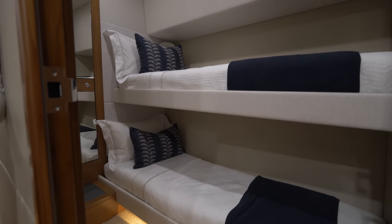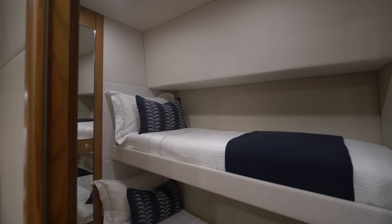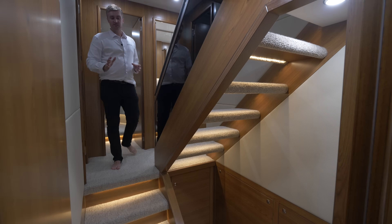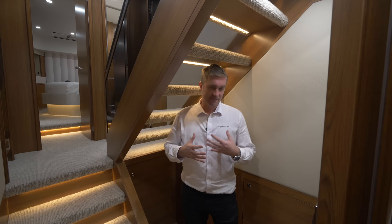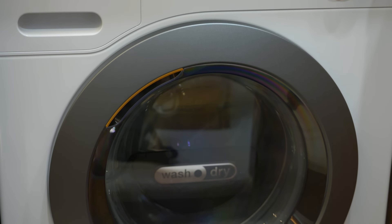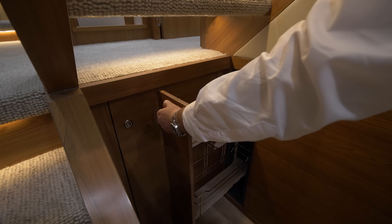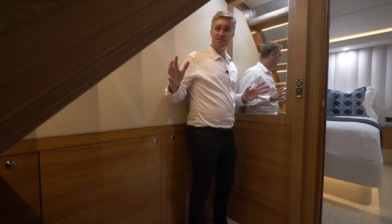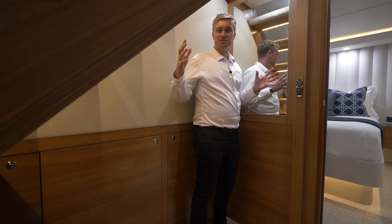Moving across the companionway to the port side bunk stateroom — we've been very generous in the size of the cabin and the bunks themselves, incorporating two true adult-size single bunks. Moving from the forward stateroom down to the lower deck, the design of the companionway stairs and atrium has allowed us to incorporate an incredible laundry area right in the centre of the accommodations. The laundry area incorporates either separate washer and dryer, or combo washer and dryer with linen cupboard, as well as a pull-out storage rack. In the forward bulkhead of this laundry area is primary access to the forward bilge. The open treads within the staircase and a mirror on the aft bulkhead really give the impression of space within this area.